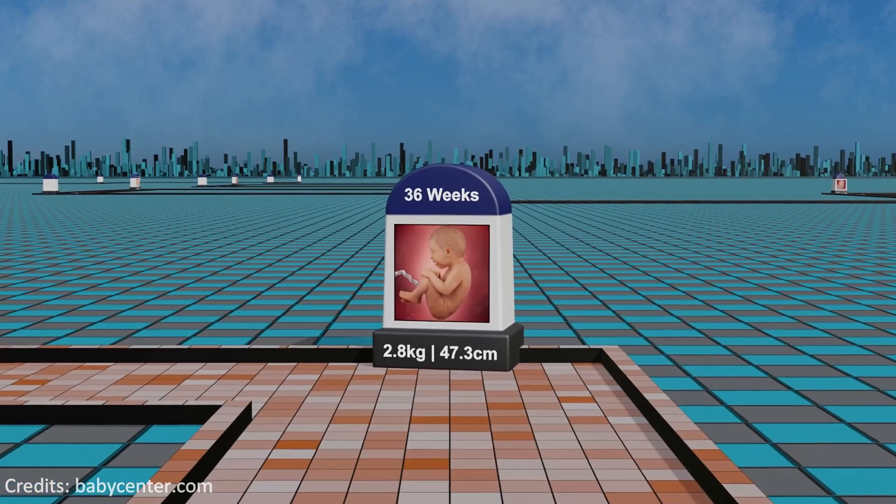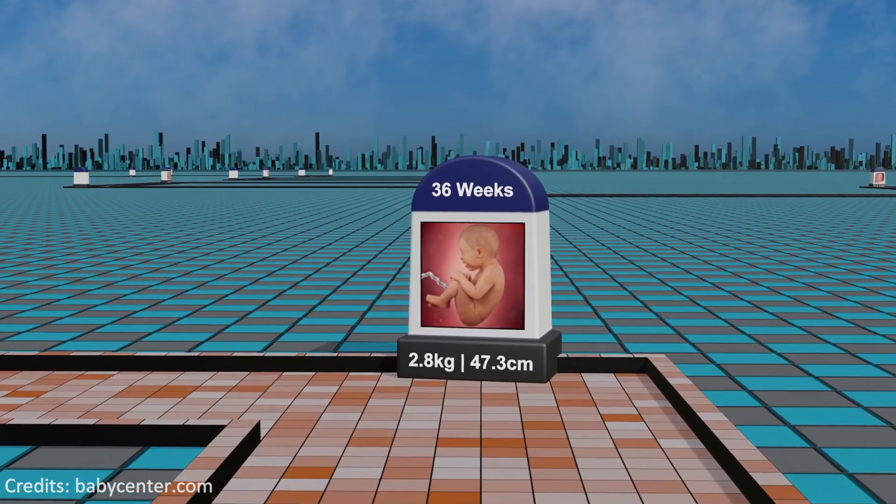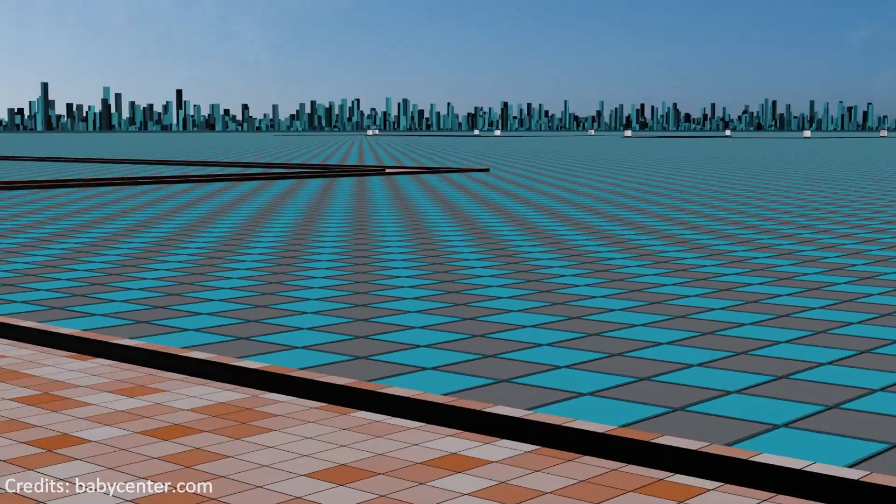Week 36: as the due date nears, the fetus descends into the pelvic cavity, preparing for birth, while the mother may experience increased pressure on the bladder.